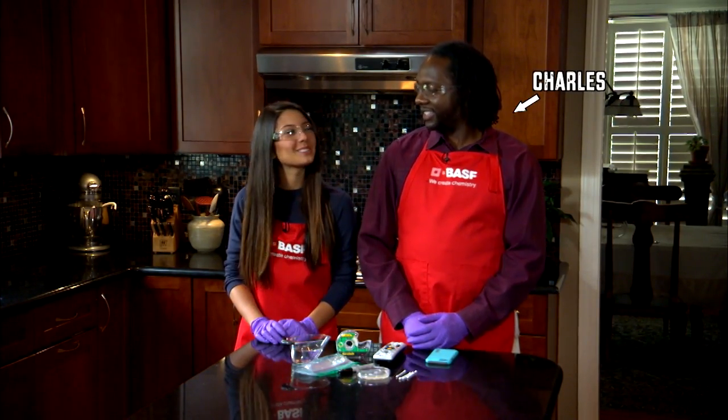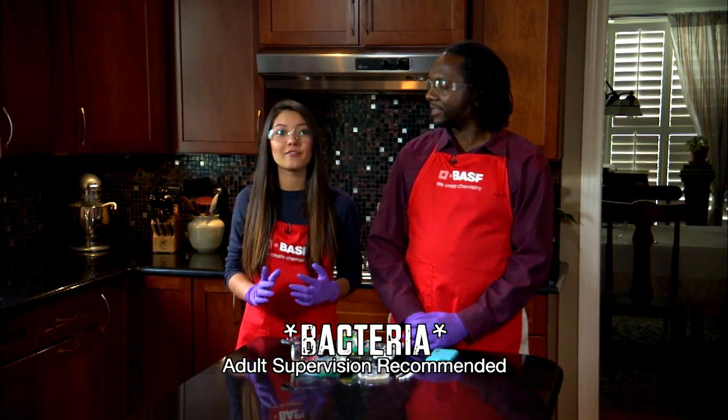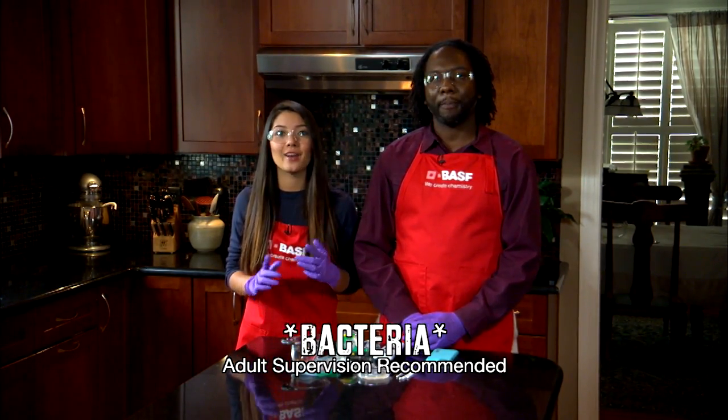I'm Lily. I'm here with Charles Floyd from BASF. Today, we're going to show you about bacteria and fungus that grow in your body and other items.